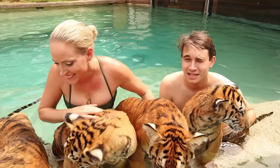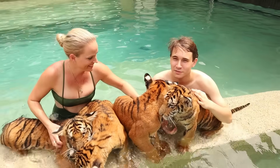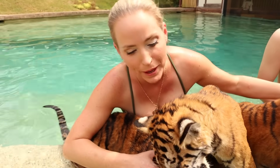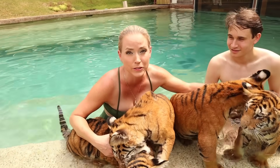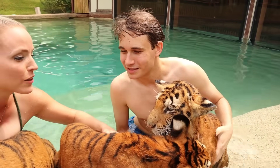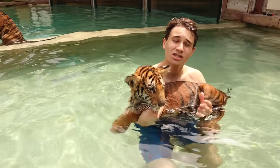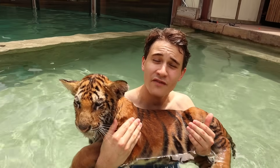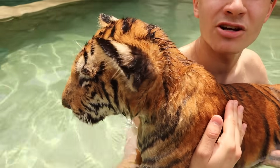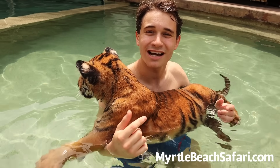It is absolutely amazing to actually be in the presence of these animals. All tigers' stripes are different, just like a human's fingerprint. Tigers play by biting each other as hard as they possibly can to see who can hold on the longest before one of them gets annoyed. If you want to do this yourself, you can come visit Myrtle Beach Safari for a premium experience where you swim with tigers, go on their day tour, or their night safari. Visit myrtlebeachsafari.com — it's going to be linked down below.